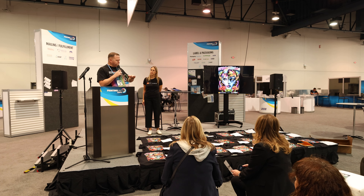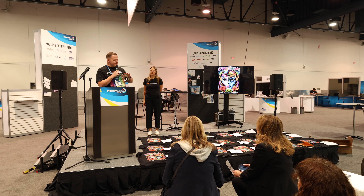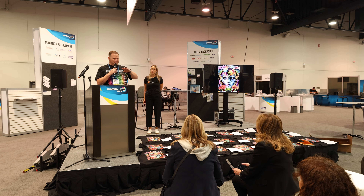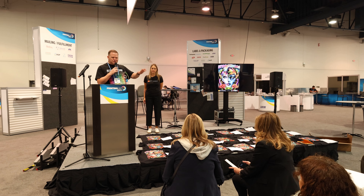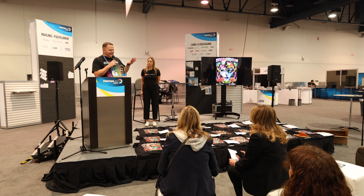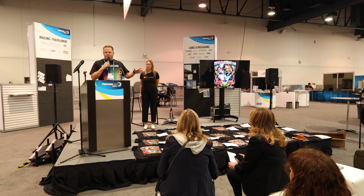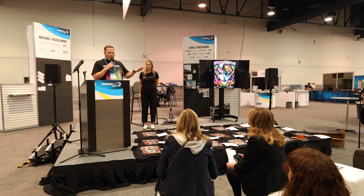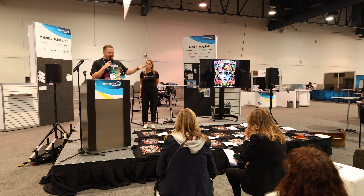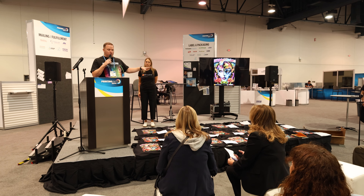I think everybody — I saw this the last time too — everybody's got white figured out. We can get white to print on a black shirt and it looks great. The other thing I found interesting, and I'm going to say this coming from DTF Superstore, it doesn't matter what printer you use. We saw some people get top second or third place that were using a printer that's two years old.